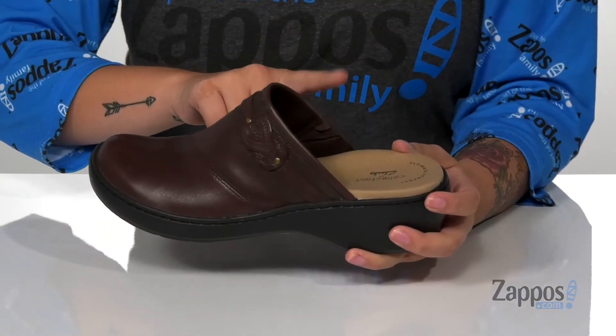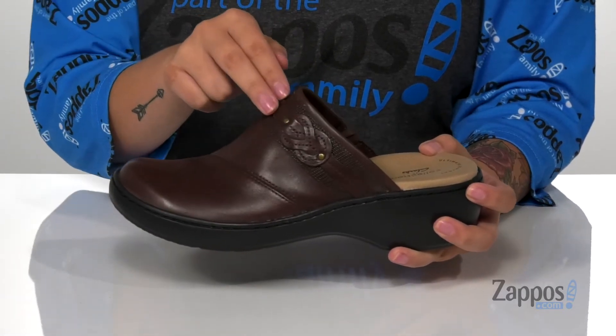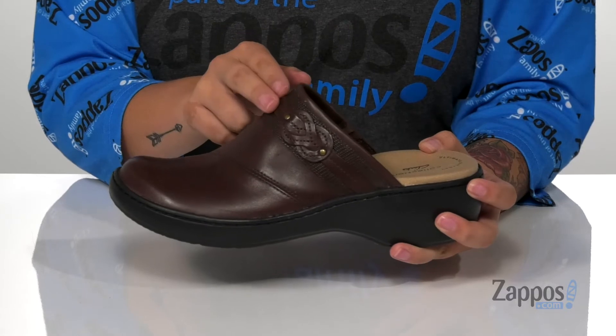At the instep, there is a stretch panel for a more custom fit. And I really love that detailing on the top — it really adds some flair to these.